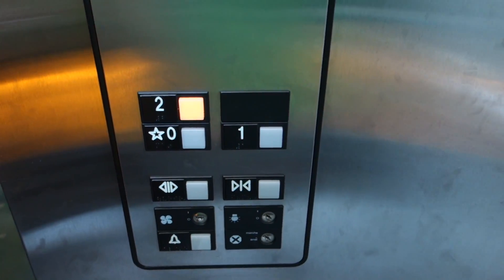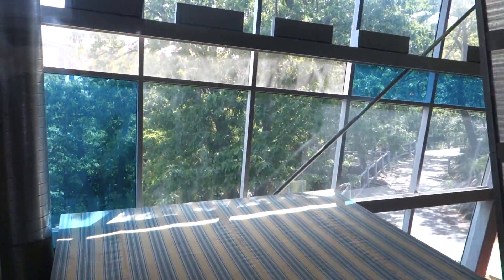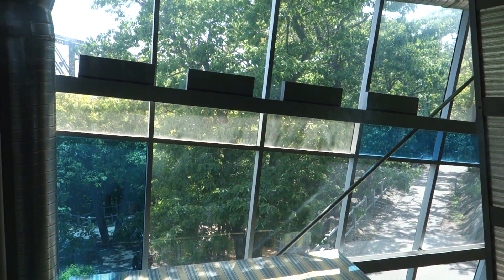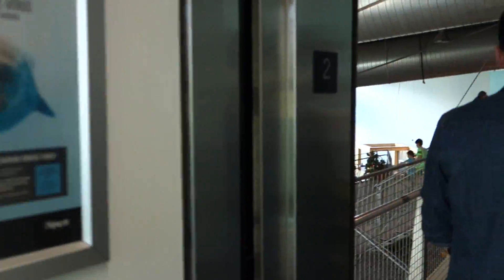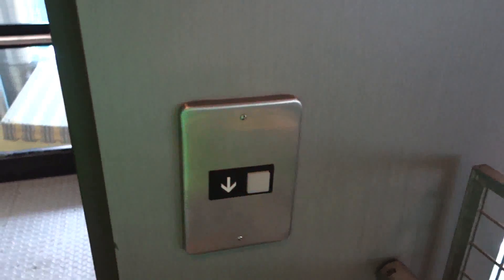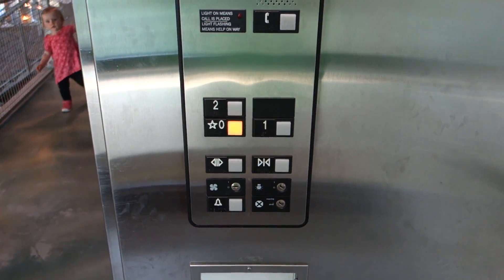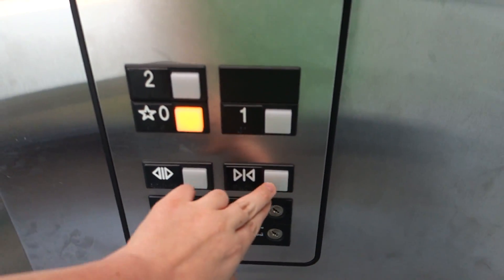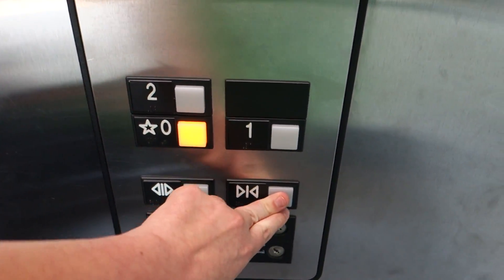Going up. Here we go. Two. Let's get a look. All right, let's go down to zero. It's going to go. Hello — oh, you're coming down? Hold the door for you. Thank you, sir.